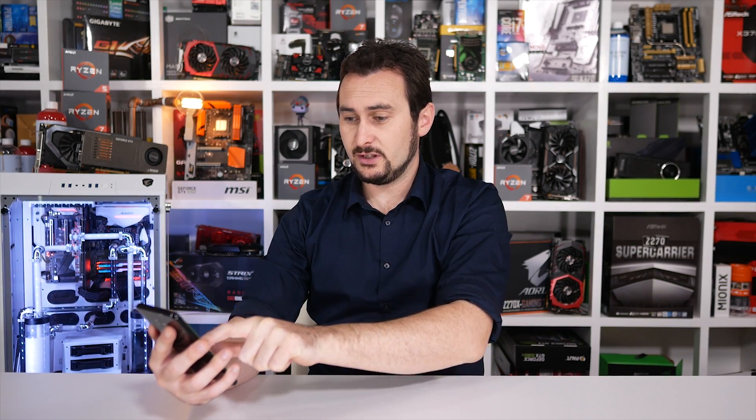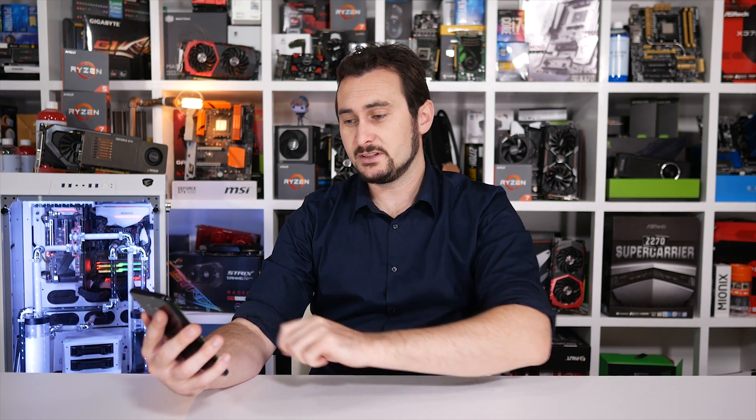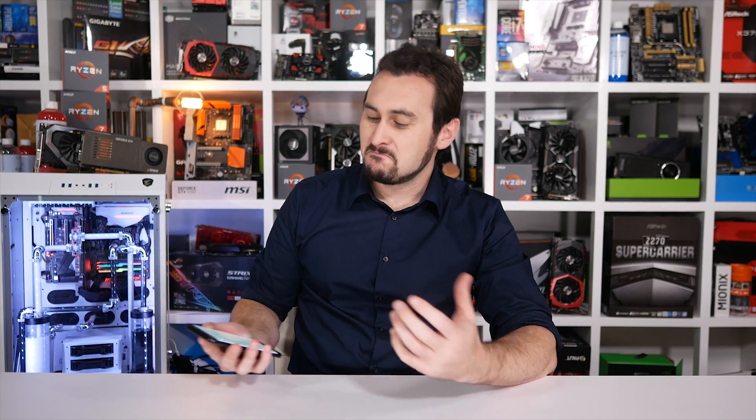What do we have on the menu today? Looks like more Ryzen content — a Ryzen buying guide on which processor you should buy. The short answer: buy whichever processor you can afford. But if you want to know what to actually buy, fair enough — we should probably work it out.